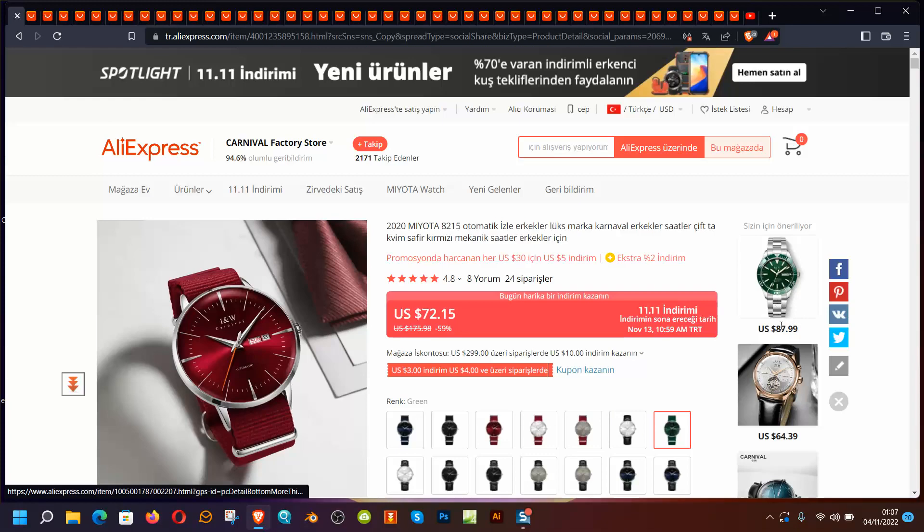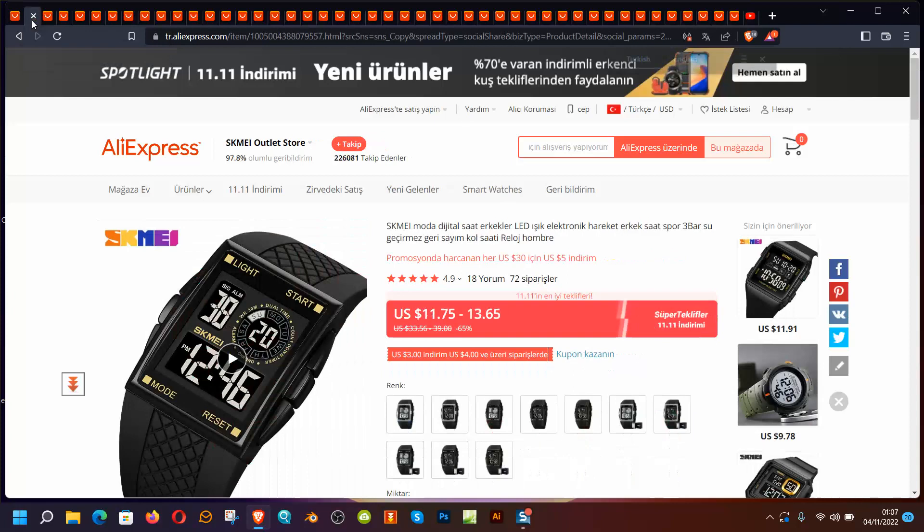This could be a good watch alternative and you can also check the INW brand or the Carnival Factory. I'm not supported by any of these brands and I would like to review some of the products before I give my final verdict.